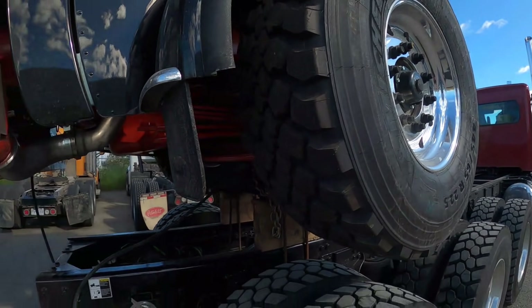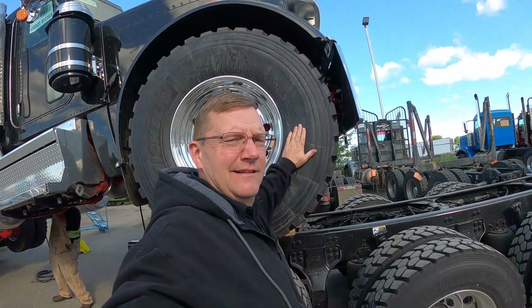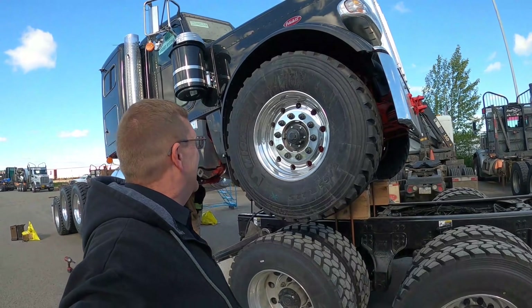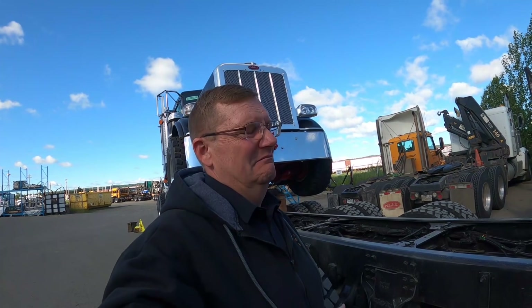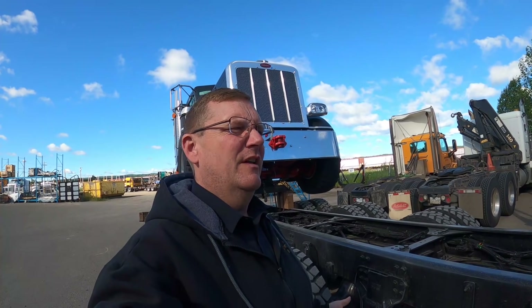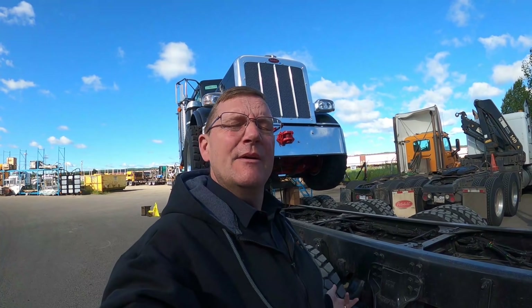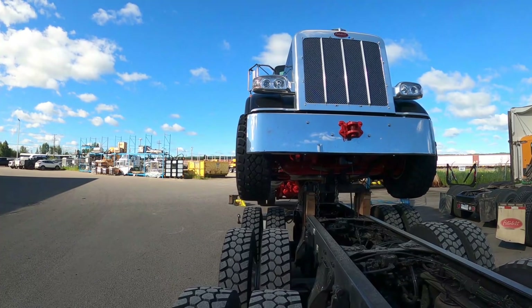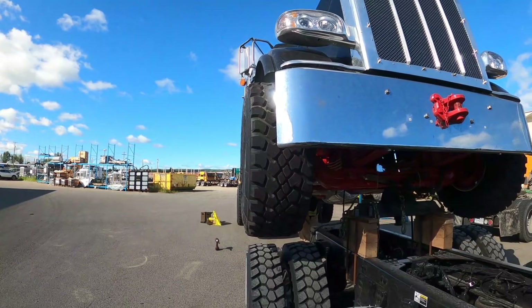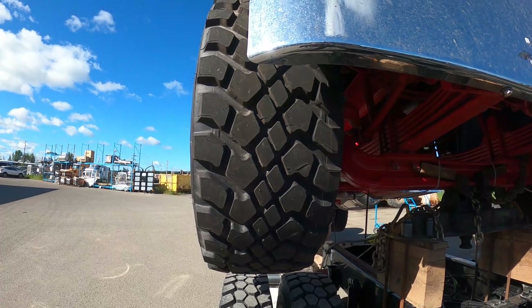I think we might need some fender flares on this big guy. We've got some 445 Michelins — they're the Michelin XZLs — absolutely badass, I gotta tell ya. Just an absolute beast. Beast mode. I absolutely love it.